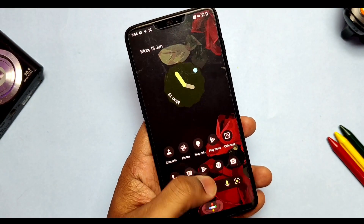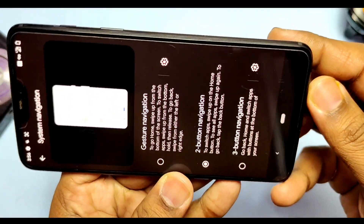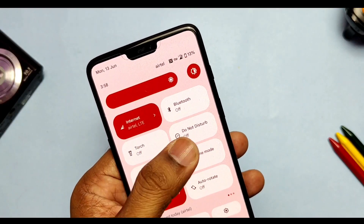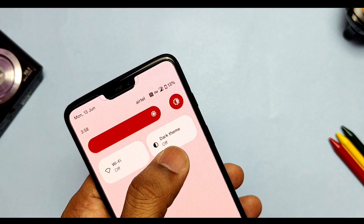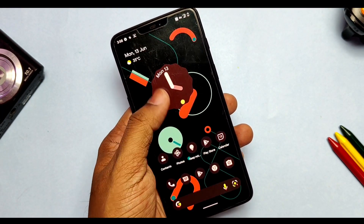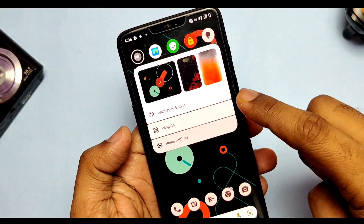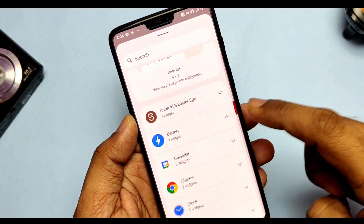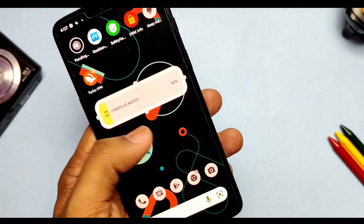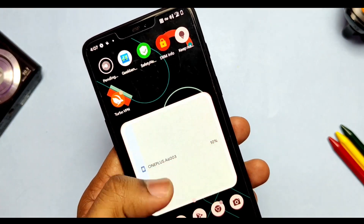Aside from those features, the team fixed the rotation icon bug that occurred in the previous build while using the two-button navigation gesture — it's now working without issues. They also fixed the dark mode issue when toggling it from the quick settings panel — it now applies dark coloring across the entire system. As per the changelog, they also fixed the battery widget percentage for connected devices, but it seems not fully fixed yet, as connecting my Oppo Echo M31 earphones still shows the phone's battery percentage in the widget.